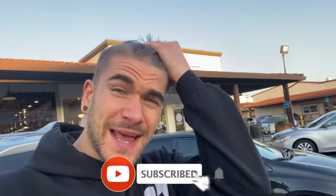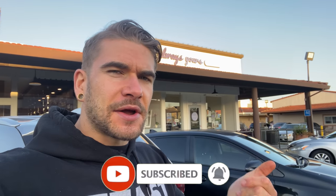Hey everyone, Joel Hansen here. Today I'm outside Always Yours Bakery here in Castro Valley, California — kind of the San Jose Bay Area — here to do a giant macaroon challenge.